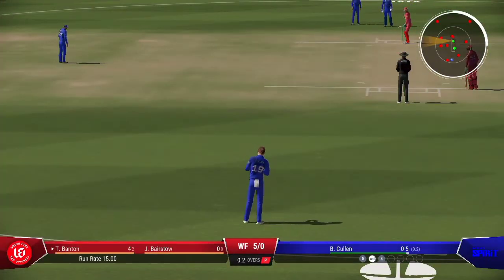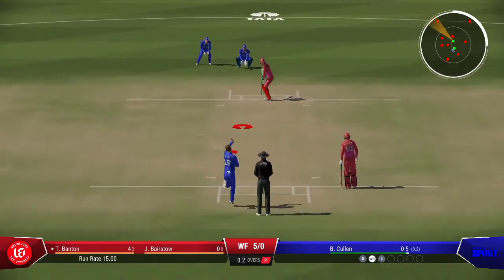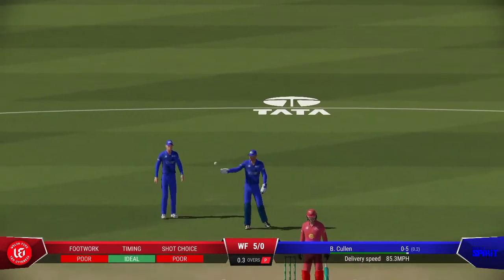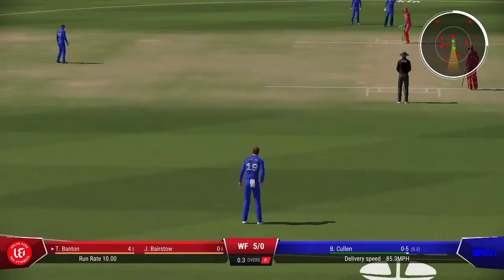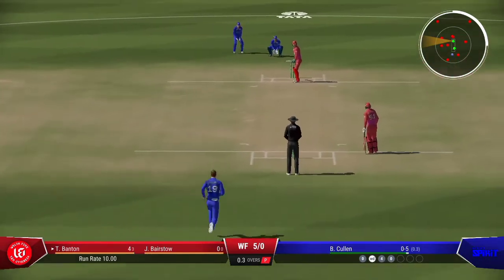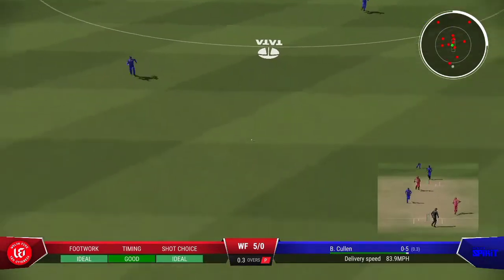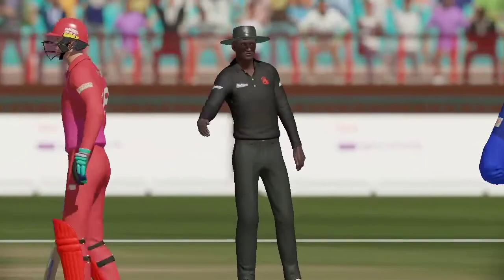Always difficult to focus after what happened last ball, but you just got to stay positive and believe the wicket will come. Good bit of timing there. That really wasn't a great delivery — seen early and it was dispatched with aplomb.